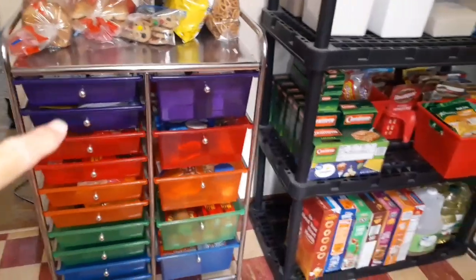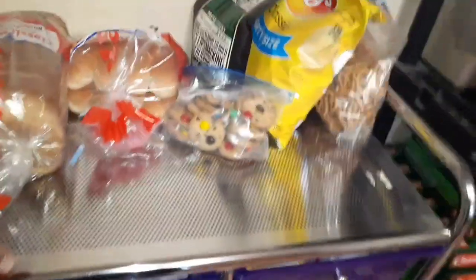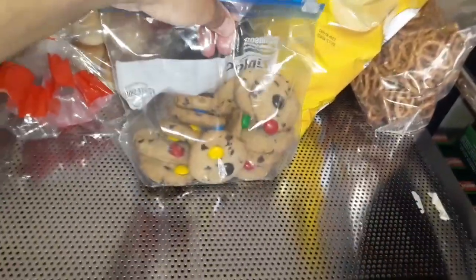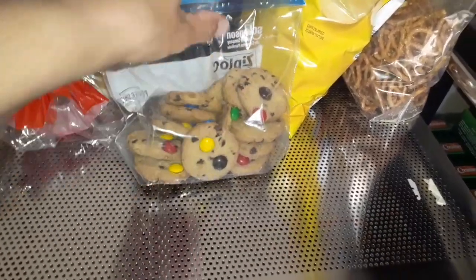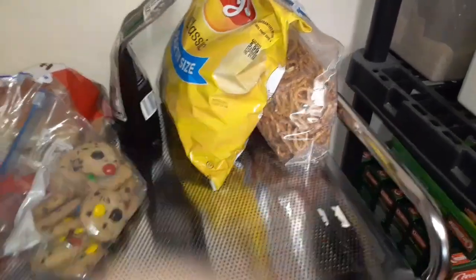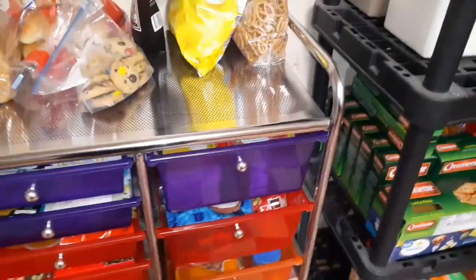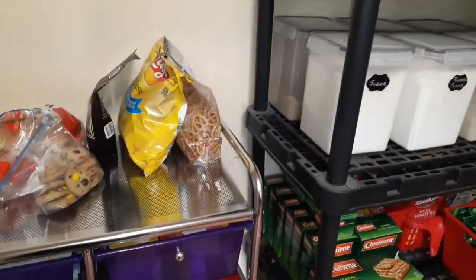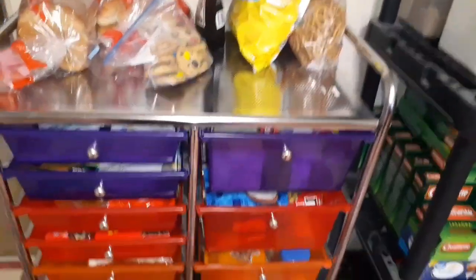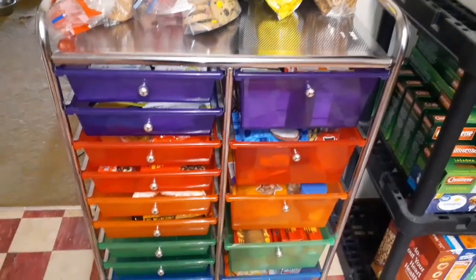On top of the drawers I just have bread right now. I also ended up getting some Keebler M&M cookies in the regular size, and some chips and pretzels. Now all of this was on the open pantry, and everything inside the drawers was on the open pantry too — so you can imagine what a mess it looked like.